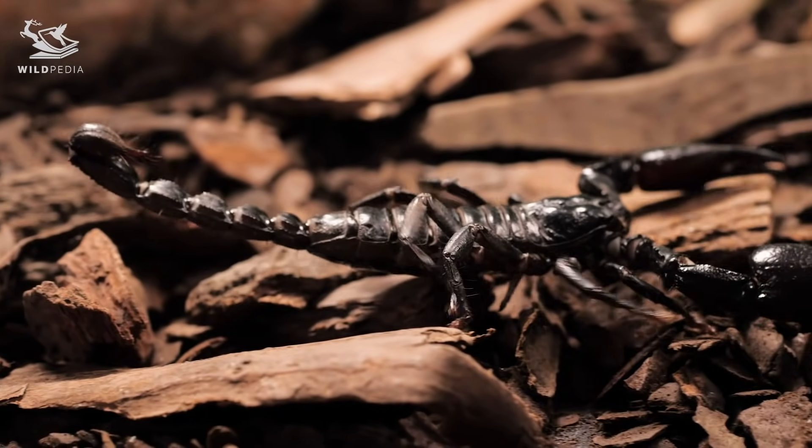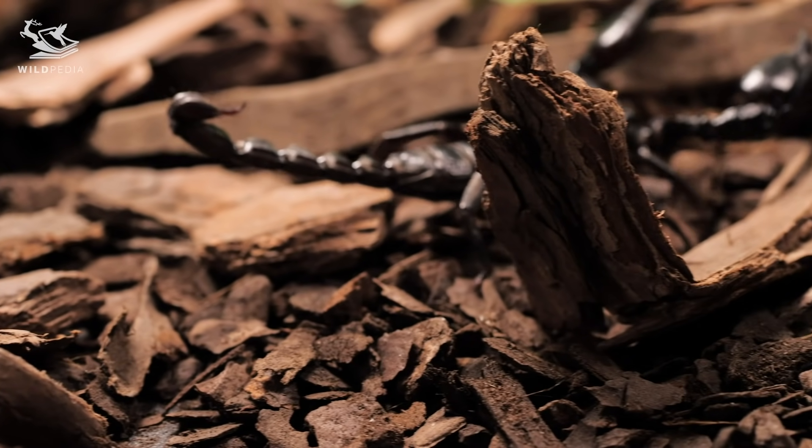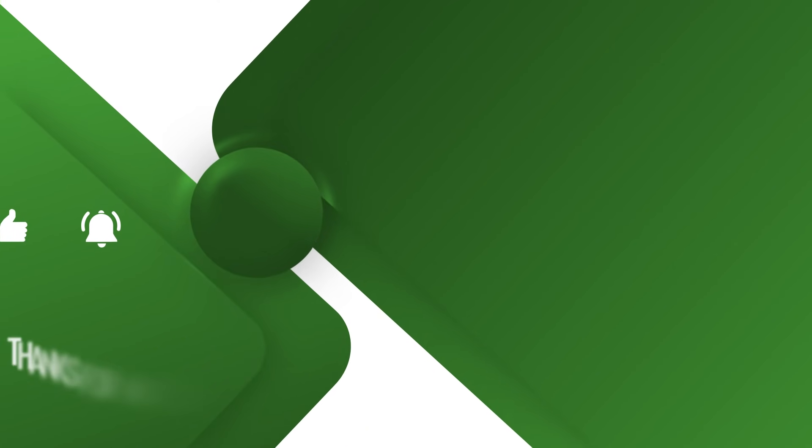What do you know about scorpions? Let us know in the comments section down below. If you liked this video, please give us a thumbs up, subscribe to our channel and turn on the notification bell so you don't miss anything from Wildpedia.